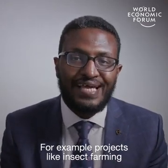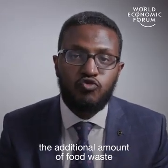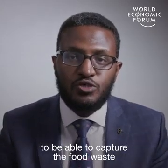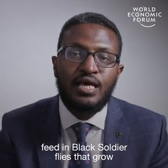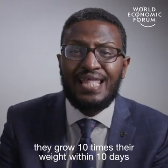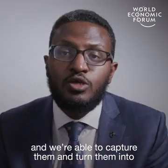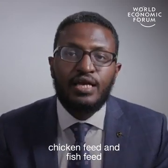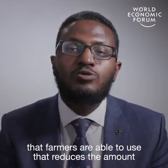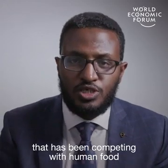These are projects like insect farming, where we are able to channel the additional amount of food waste coming in — capturing that food waste and feeding black soldier flies that, from the egg stage, grow ten times their weight within ten days. We are then able to capture them and turn them into chicken feed and fish feed that farmers are able to use, reducing the amount of conventional chicken feed that competes with human food.